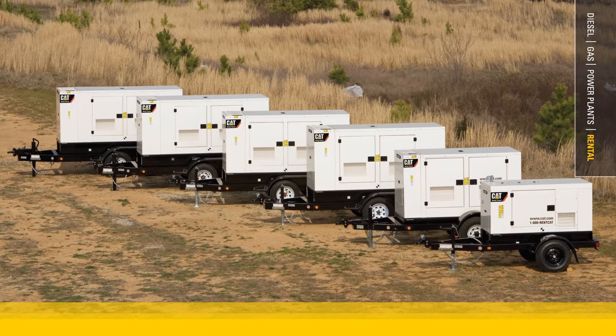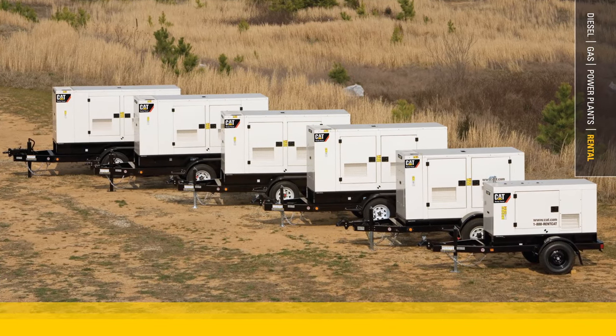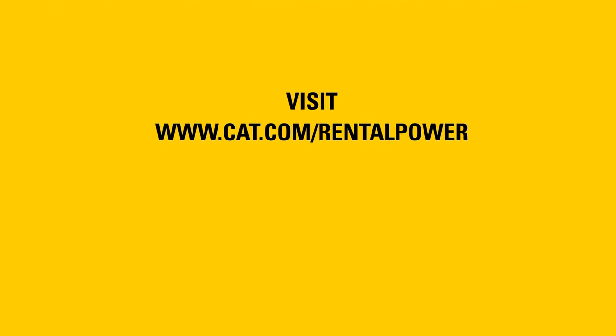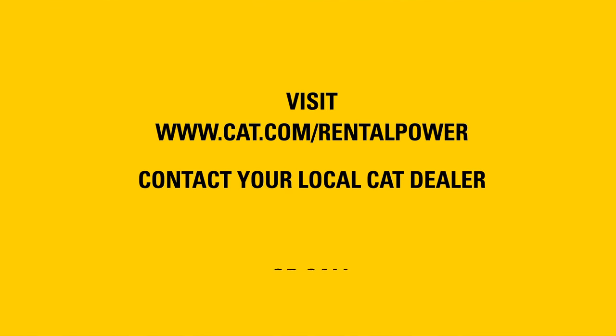You need rental equipment from a company who knows their business and yours. CAT dealers give you this. Learn why our responsive team is a permanent solution to your temporary power needs.